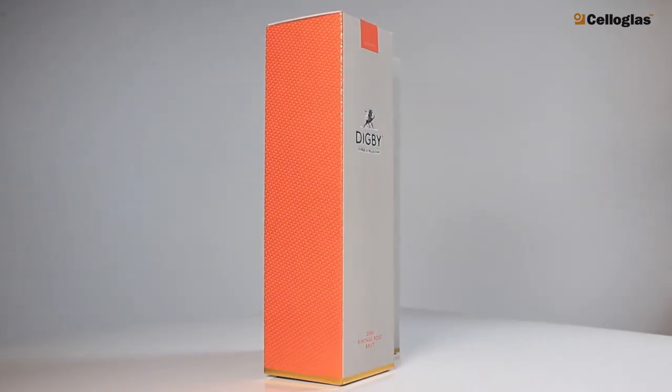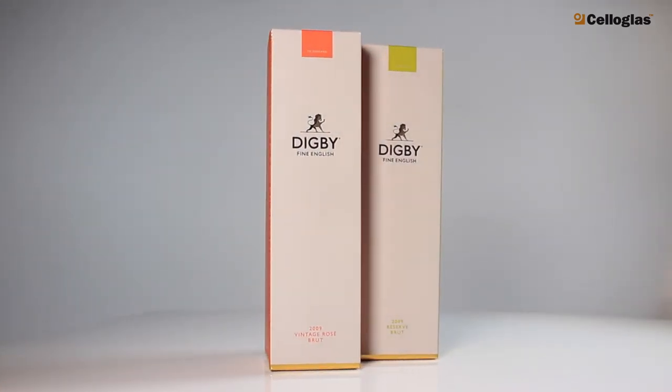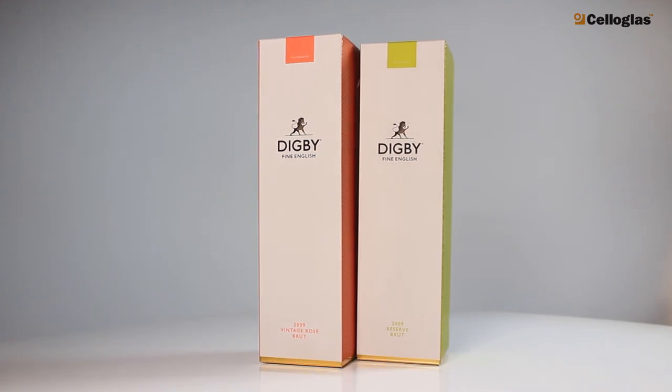When coupled with cello-glass's decorative finishes, it created a box that expressed Digby's brand values, which is now an award-winning wine.